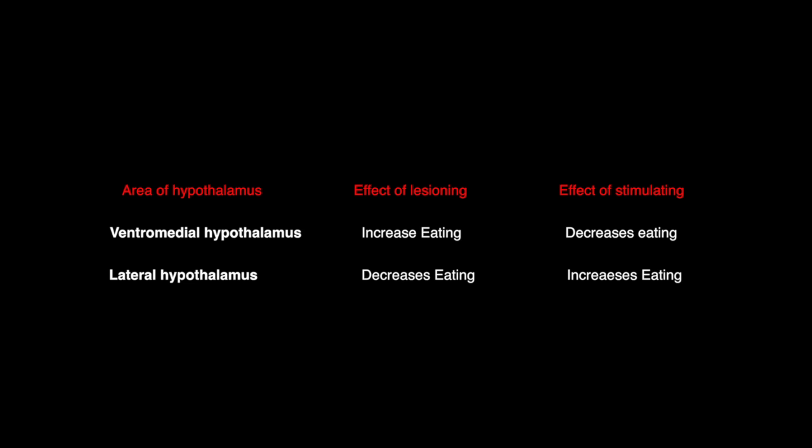Let's look at the role of the hypothalamus in hunger and satiety — the feeling of fullness. The lateral hypothalamus and the ventromedial hypothalamus have both been identified as parts of the brain that help us to either feel hungry, which is important, or to feel full, which is just as important.